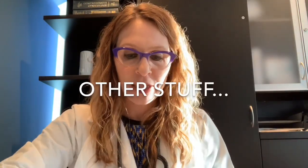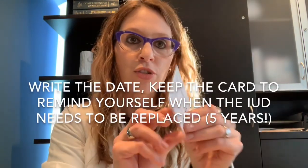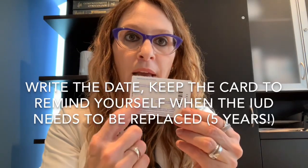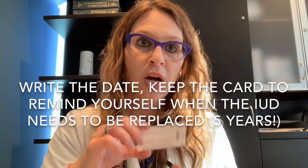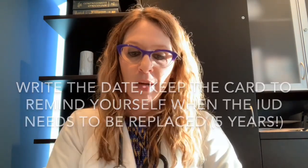Also in the box, in addition to the insertion tool, there are manuals intended for physicians, product monographs, and other information. It also comes with a card that is given to the patient so you can write down the date of the insertion and keep it somewhere safe, so you remember when it's time to return for a new IUD — in five years for both Kyleena and Mirena.